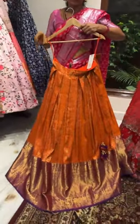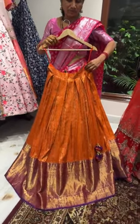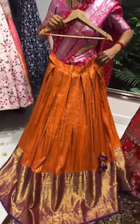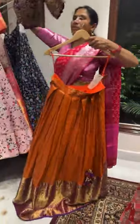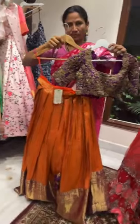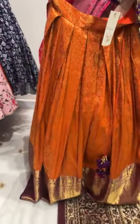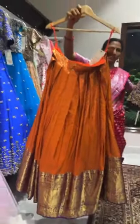Coming to the next piece — we have this kanchipatu lehenga on clearance sale. It has a purple border and an orange color body — pure kanchipatu. You can pair it with any purple color blouse and dupatta, or we have a blouse shown in today's live. We can customize the dupatta on order. The price of the lehenga is fifteen thousand rupees.